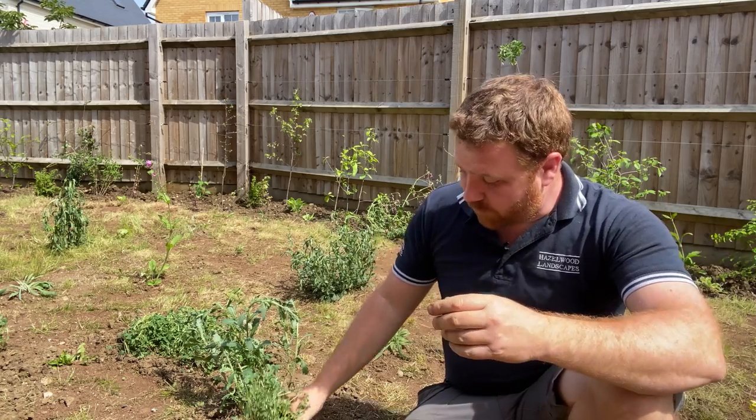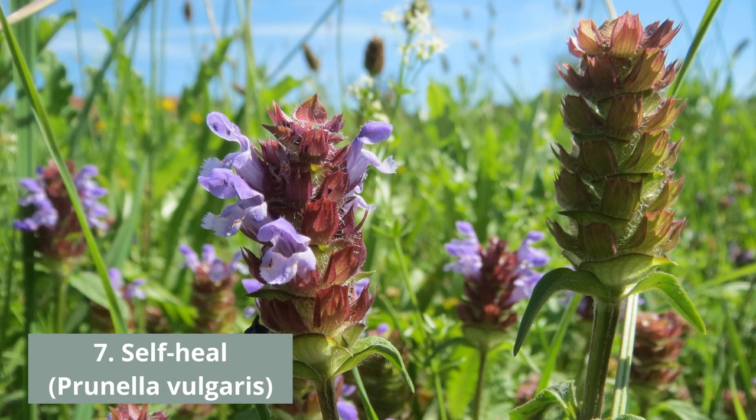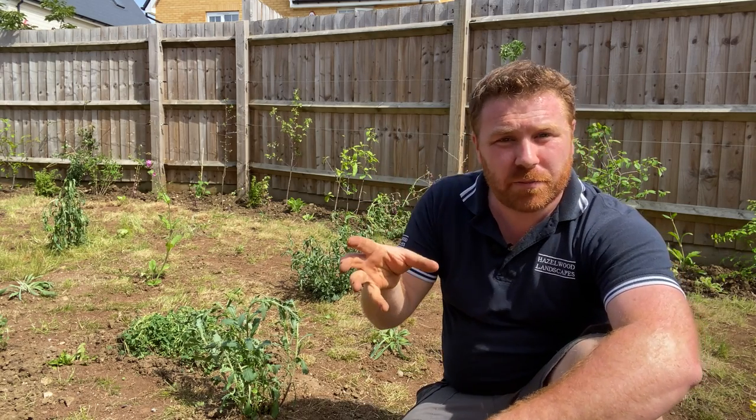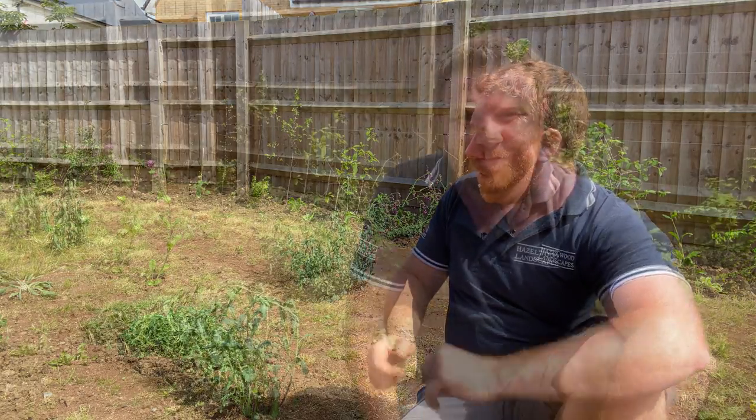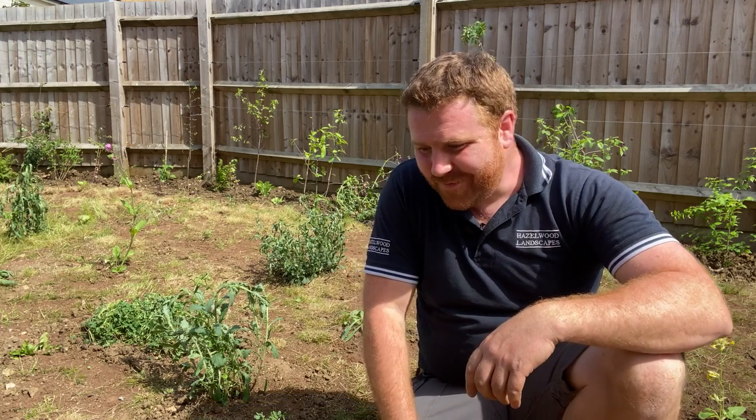We also have self-heal in here — really good for bees, quite a common plant with a lovely purpley-blue flower that does very well in dry situations. To recap, the plants we've planted in this meadow are: self-heal, cowslip, primrose, oxeye daisy, lesser knapweed, red campion, and bird's foot trefoil. You can also include red clover, wild carrot, agrimony, lady's bedstraw and many more. Check out the Wilder Garden book for a full list and the Wilder Garden website to buy them.